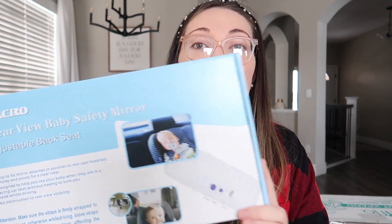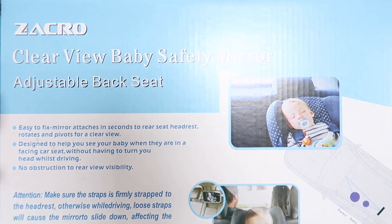We got another little car mirror. This just attaches to the seat in your car so that you can see the baby since they are rear-facing. We already have one and we needed another for baby number two.